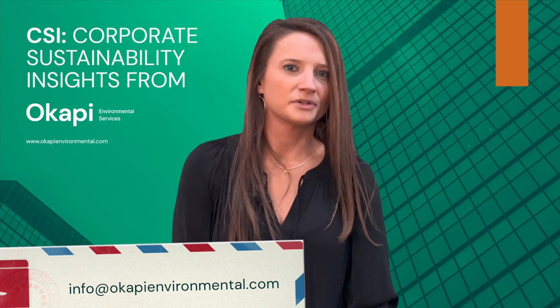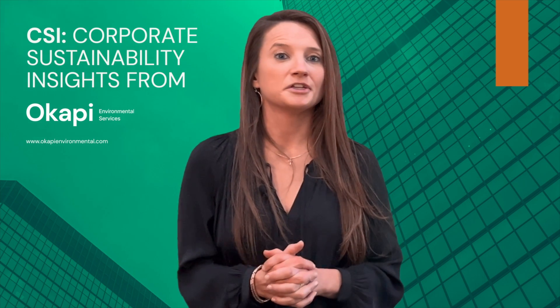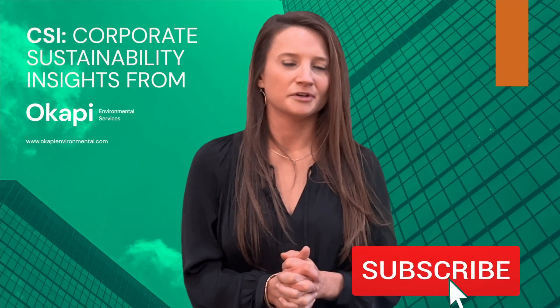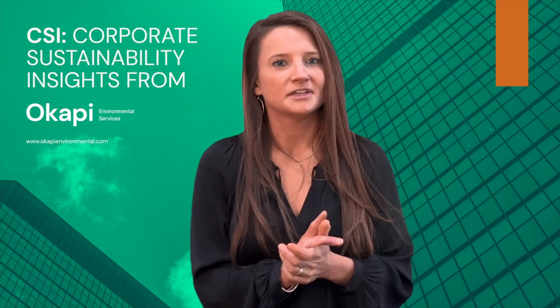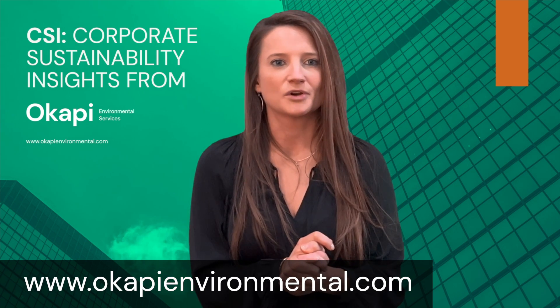Thank you for watching Corporate Sustainability Insights. I'm Chesley Pierce. If you want to see new sessions on additional sustainability topics, please hit the subscribe button below. Add your comments on this episode — we appreciate hearing your feedback. And if you'd like more information on us, visit okapienvironmental.com.